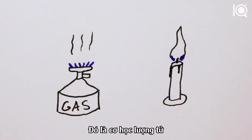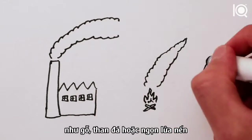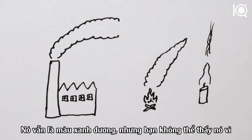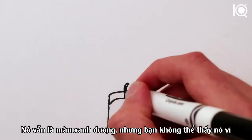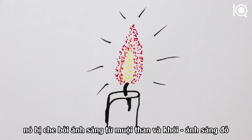Now when the fuel isn't as pure and doesn't entirely burn — like wood fire, coal fire, or the top of a candle flame — there's still some blue light, but you don't see it because it's overpowered by light from all the particles of soot and smoke. They're glowing red hot.